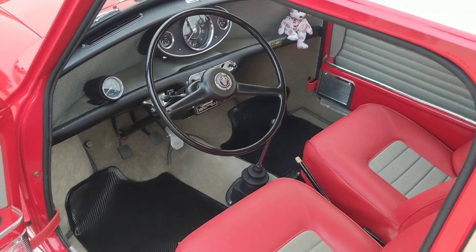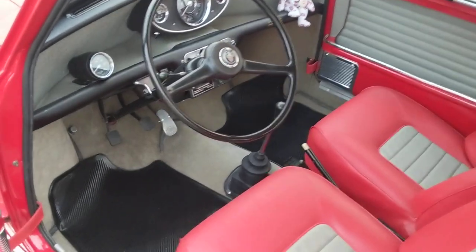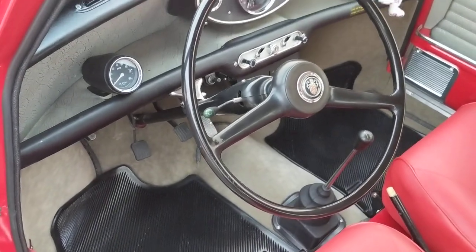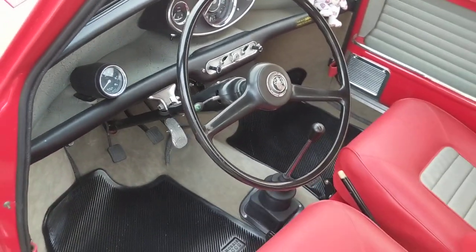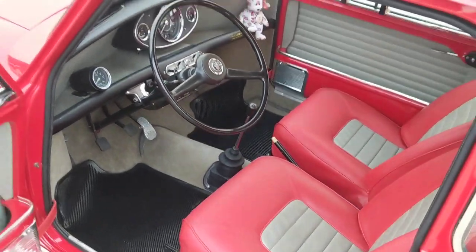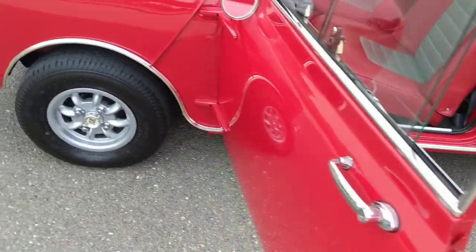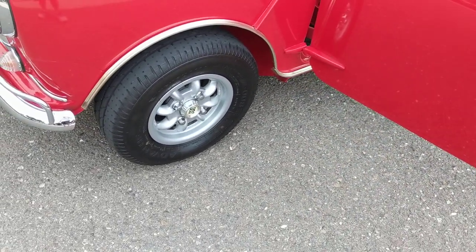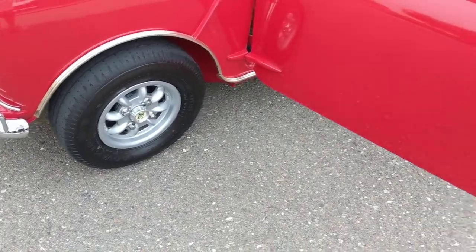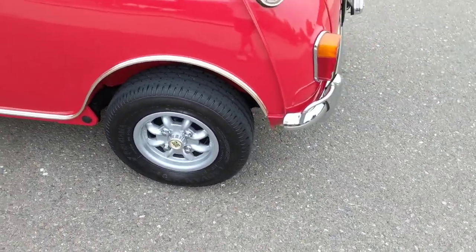The car has never been significantly modified and retains its original steering wheel. A Smith's aftermarket but period tachometer is fitted, and the dash, as simple as it is, is configured properly. Fitted to the car are correct Mini light alloy wheels, and the original wheels are included with the car.